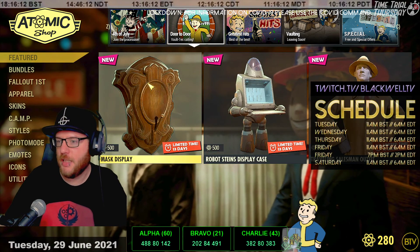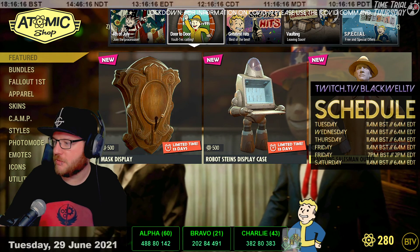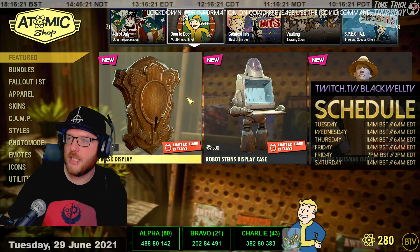Moving on to Door to Door: last week's items - the mask display for Fashnak, the Robot Steins display case, and the Travelling Salesman outfits - are still available with 13 days remaining. It's probably a two-week window.